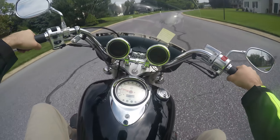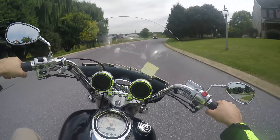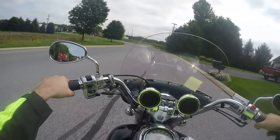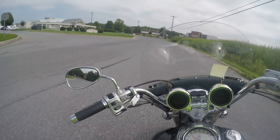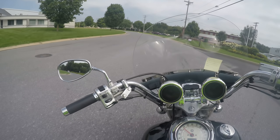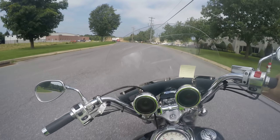Alright guys, that wraps up the test drive for this 2002 V-Star 1100 Classic. The Classic has the big fenders; the Custom has the short fenders. It's pretty consistent that most people like the Classic better, though Caleb had a Custom and loved it.